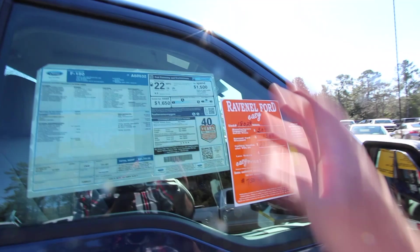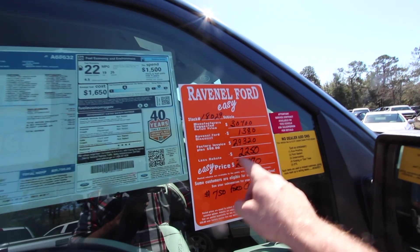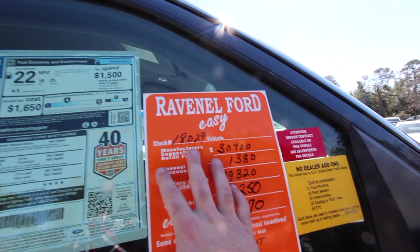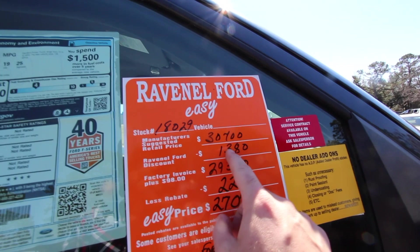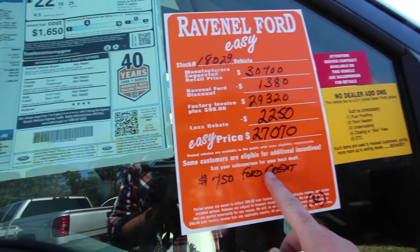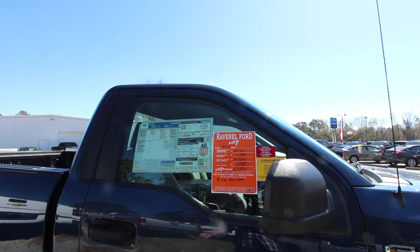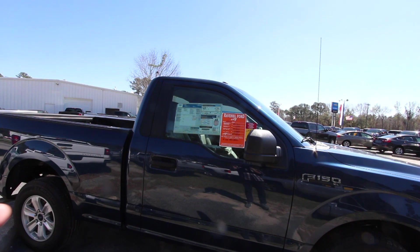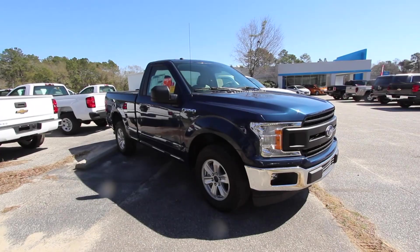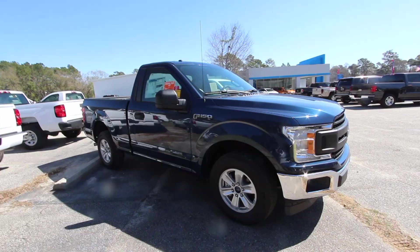This Ford has alloy wheels, power windows, power door locks — equipped pretty nicely. The price is $27,070. Retail on it is $30,700. Ravenel Ford and Marchant Chevy are owned by the same company and price new cars at 98 over invoice plus incentives and rebates. So $30,700 retail, less a $1,380 rebate, brings you to $29,320 — then less a $2,250 rebate puts you at $27,070. You save an additional $750 if you finance through Ford Motor Credit. One thing I'll say right now is that Ford trucks tend to have a lot more incentives and rebates than Chevys.